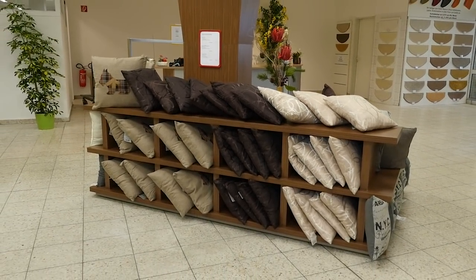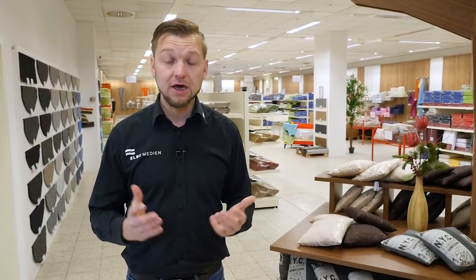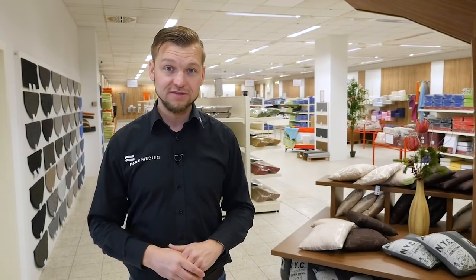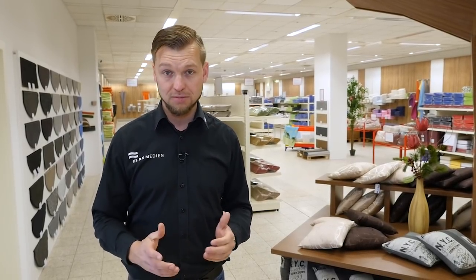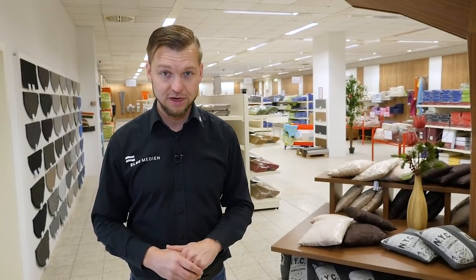Sehr geehrte Zuschauer, das war unser kleiner Rundgang durch exklusiv Heimtextil, dem Werksverkauf hier in Schönebeck in der Barbierstraße 7. Ich hoffe, wir konnten Ihnen einen kleinen Eindruck vermitteln, welche Artikelvielfalt hier für Sie geboten wird. Überzeugen Sie sich doch einfach selber – das ganze Montag bis Freitag in der Zeit von 10 bis 18 Uhr. Und denken Sie daran: Weihnachten steht vor der Tür. Auch hier gibt es Artikel wie zum Beispiel die Saunasets, die sich als Weihnachtsgeschenk wunderbar eignen. Vielen Dank, dass Sie dabei waren bei unserem kleinen Rundgang. Bis zum nächsten Mal.